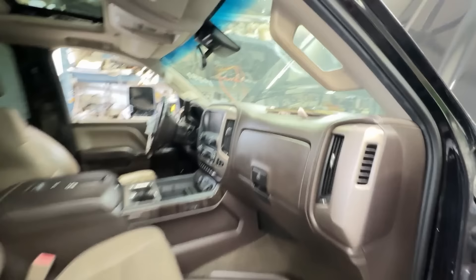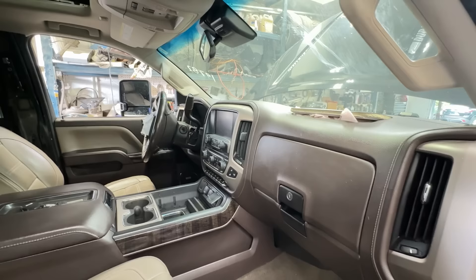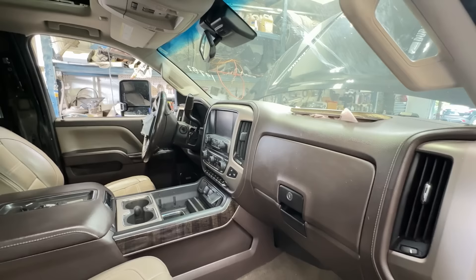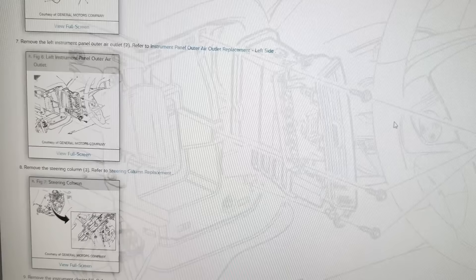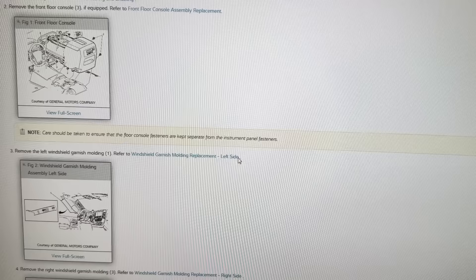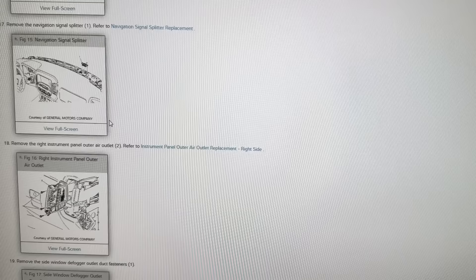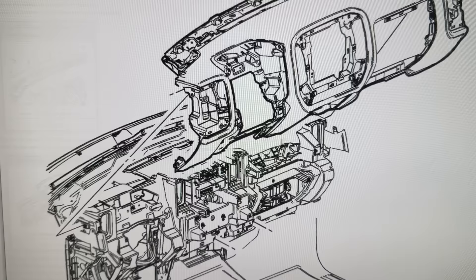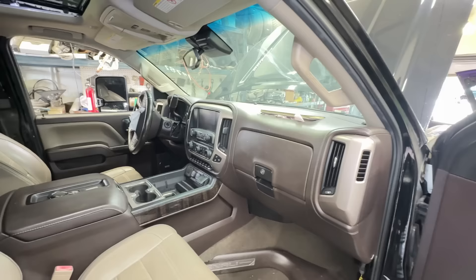Let's go ahead and start tackling that dash. This is what I want to replace — obviously that is deployed. Unfortunately it's one giant solid piece, so I got to take all that apart. I'm going to go to ProDemand and see exactly what I have to take off. Hopefully it's not too bad. If not, I'm going to struggle, cry a little bit, but you can't quit. Going to do some research, watch a little YouTube video and get it done.